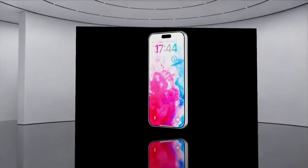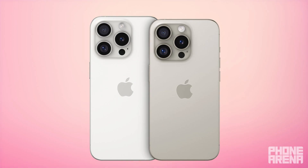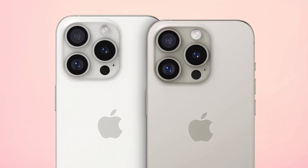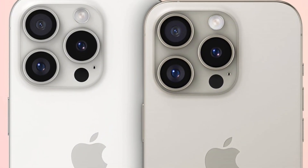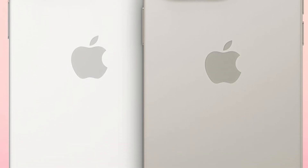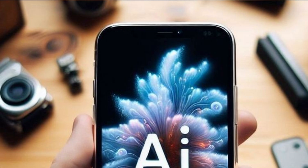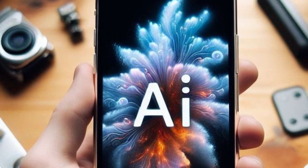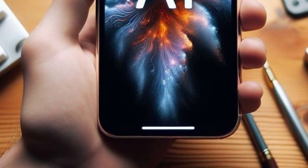Thinner bezels contribute to a more immersive viewing experience by maximizing screen space and minimizing distractions around the display. Apple's previous efforts in bezel reduction with the iPhone 15 Pro resulted in enhanced visual impact, where images, videos, and on-screen content appeared more vibrant and engaging. This design refinement aligns with consumer preferences for sleek, modern devices that prioritize screen clarity and usability.